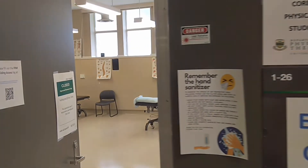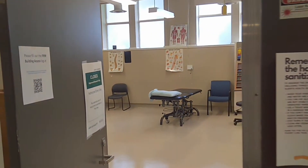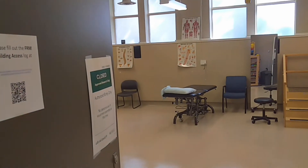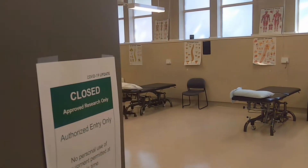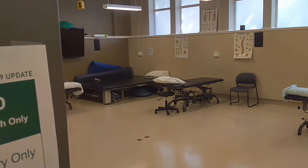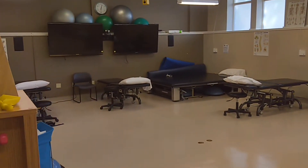The Student Physical Therapy Clinic is located in Corbett Hall, the home of the Faculty of Rehabilitation Medicine. It serves the Edmonton area as an outpatient clinic, offering physiotherapy services for orthopedic, neurological, and chronic pain conditions.